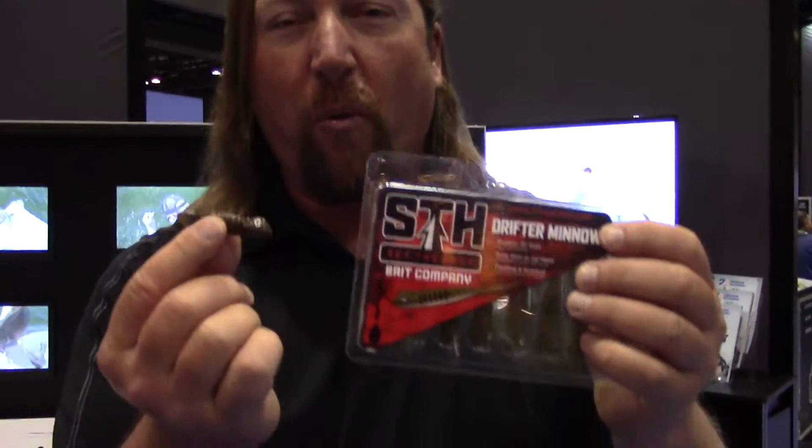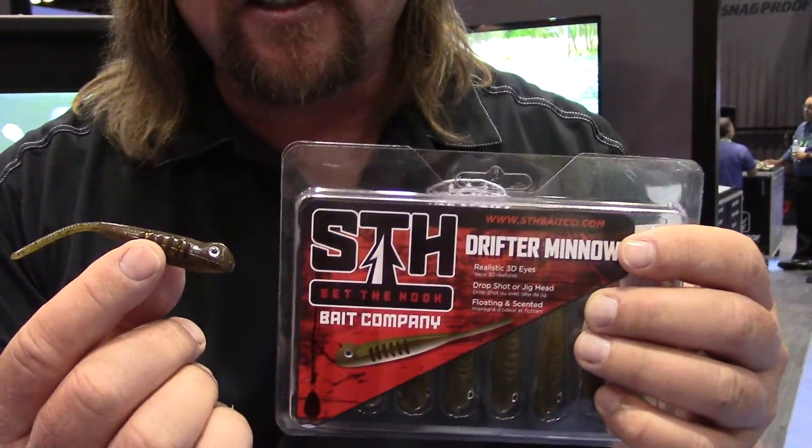One of the coolest things about the Drifter Minnow is it's impregnated with our newest technology — it's our X55 formula of bait fuel. Trust me, you're going to be hearing a lot about bait fuel from here on out. It's our new scent technology. It creates a massive scent trail behind the bait, so it really opens up your strike zone, and it's absolutely amazing how much this technology will actually make fish bite your lures.